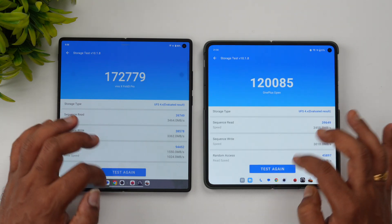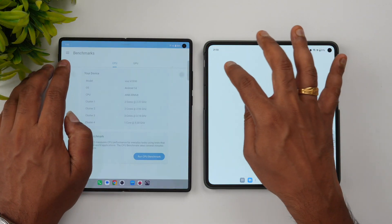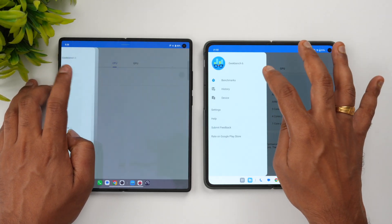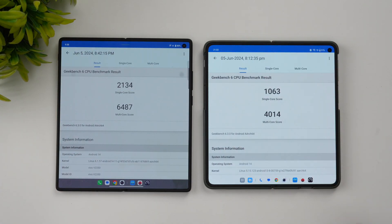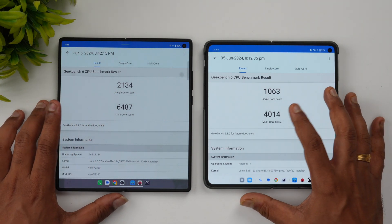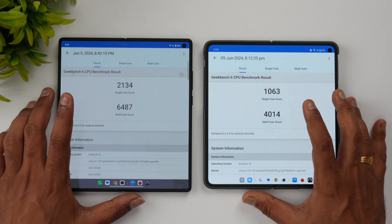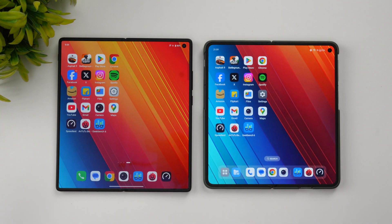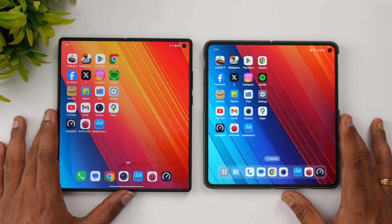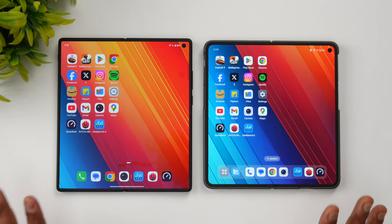On Geekbench, Vivo is almost double in single-core score. The multi-core score is 6487 on Vivo versus 4014 on OnePlus. The Snapdragon 8 Gen 3 is clearly a great performer in synthetic benchmarks. In terms of everyday experience though, both devices are equally good and memory management is equally solid on both.